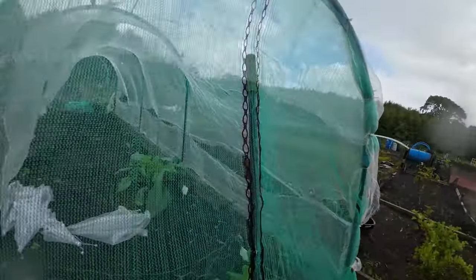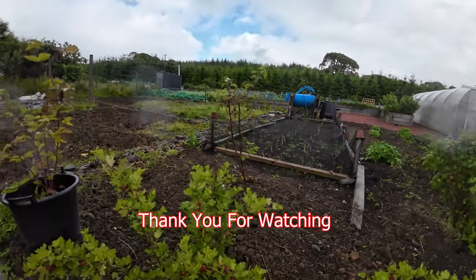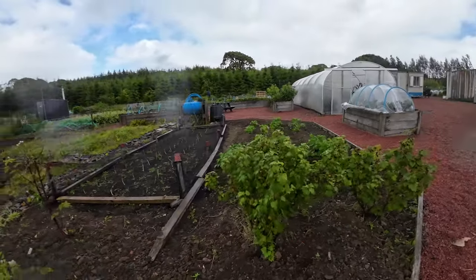Again with the nets here. I don't know what this is — it's another berry bush with some potatoes.